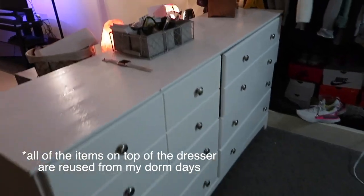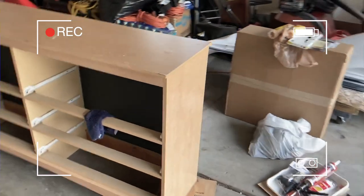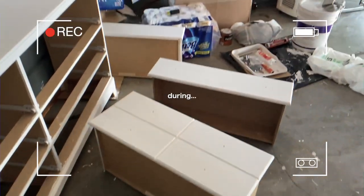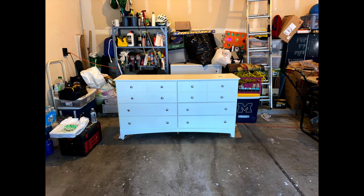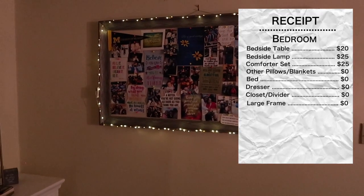The dresser I got for $0 because I took it from my brother's room and painted it white. Both the side table and the dresser I painted white myself — as you can see, they look pretty nice. Then we have the closet and the divider, which was actually the only piece of furniture that came with the place. And the large picture board that I use every year cost me $0 to reuse in this apartment.